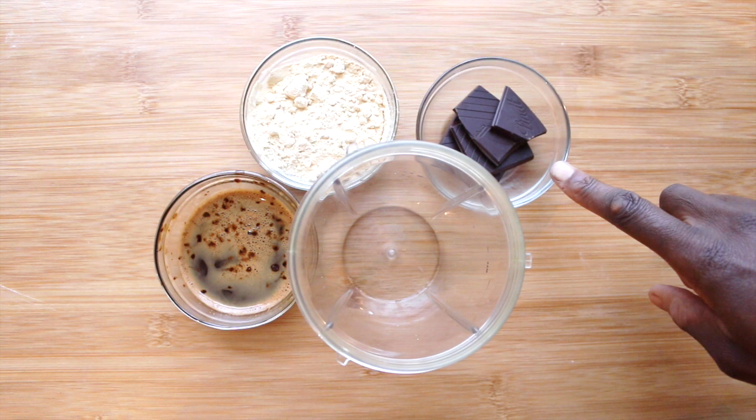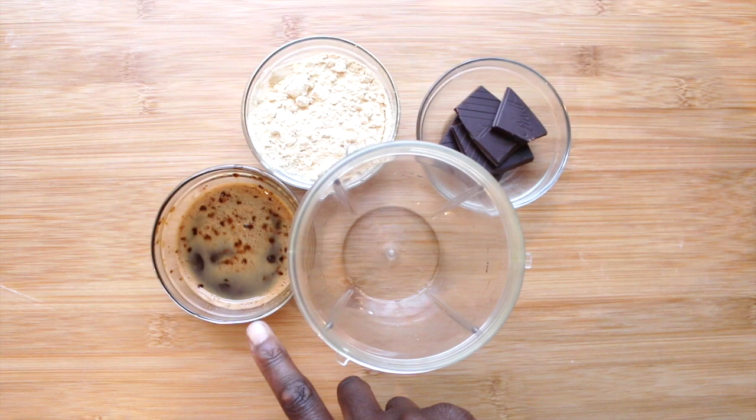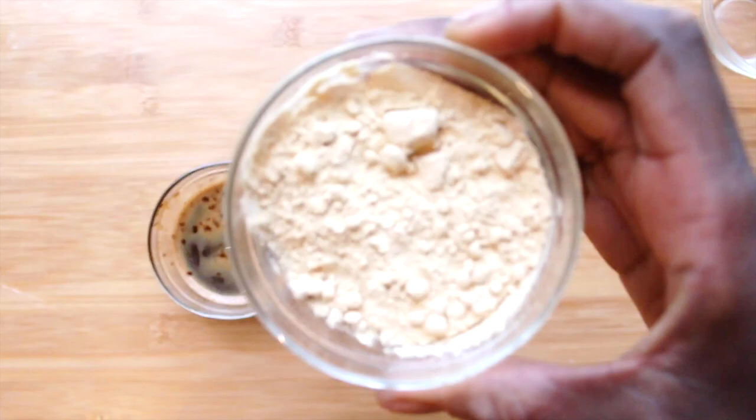I'm using 85% dark cocoa chocolate — you can use 70 as well — only a little bit of it. And I've got two tablespoons of coffee powder here in hot water, and of course protein powder.